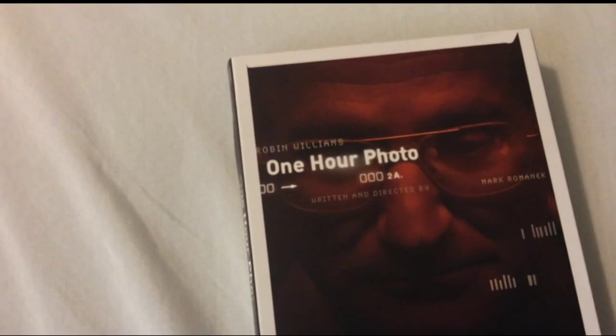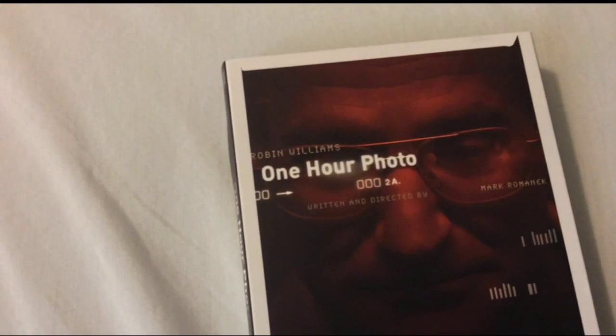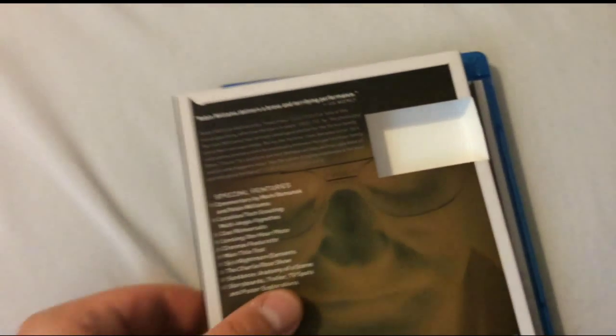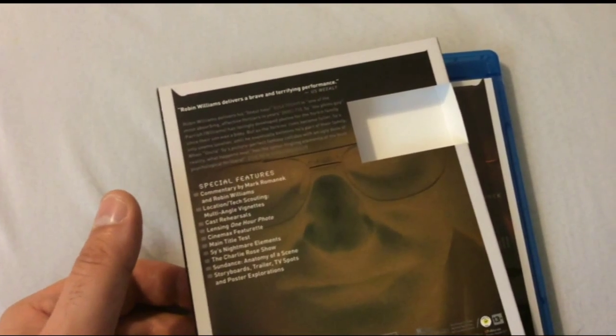So if you haven't seen it, definitely check it out. You'll definitely find it rather interesting. This comes in a really nice release and Robin Williams' performance at least deserved an Oscar in my opinion — it was just really that great.